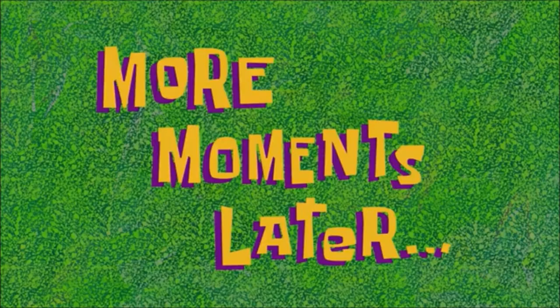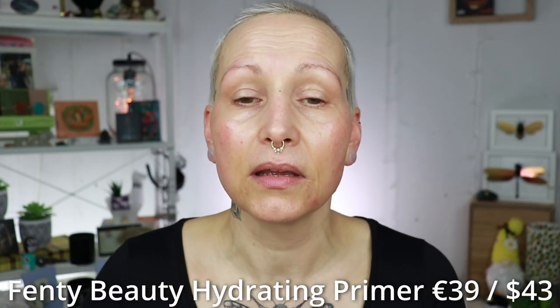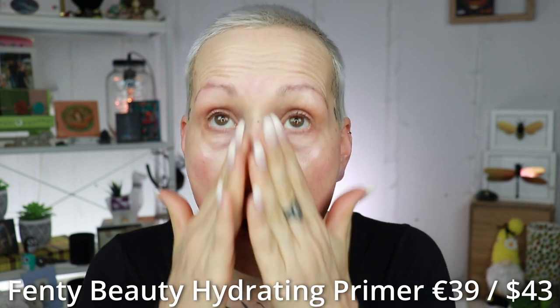Let's start with primer. The primer I have is from Fenty, and I don't use a primer often anymore, but today I am because the foundation I'm going to use — I actually like a primer underneath to give it a little bit more slip, to make it a little bit easier to spread around.